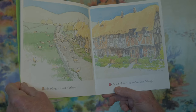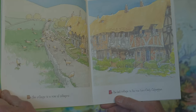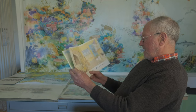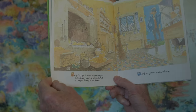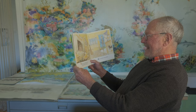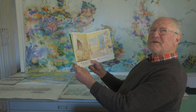In the village is a row of cottages. In the last cottage in the row lives Emily Culpepper. Can you spot Emily there? She's looking out the window. Emily Culpepper is an old lady who enjoys cooking and travelling, but most of all she enjoys talking to her friends. If you look carefully you'll see all sorts of clues that tell you that Emily is not just any old lady — she's got a particular secret.